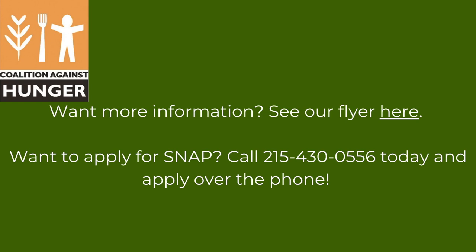If you want more information, you can see our informational flyer by clicking on the link on the screen. Are you interested in applying for SNAP? Call our SNAP hotline at 215-430-0556 today and apply over the phone.